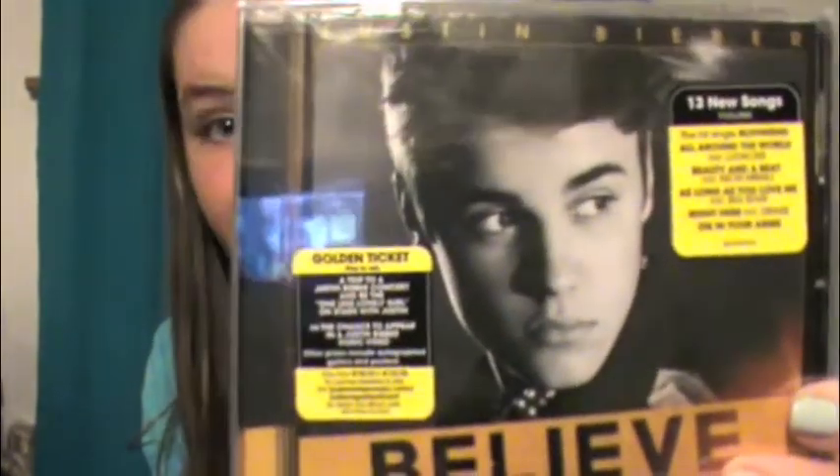My next favorite is the Justin Bieber Believe CD — this is for music. It's new; I already have some of the songs so it's not opened yet. But I really love this CD and I love Justin Bieber.